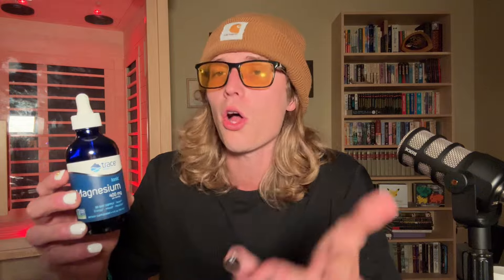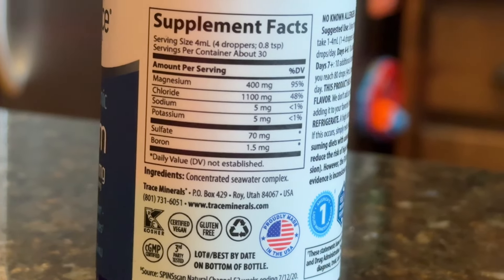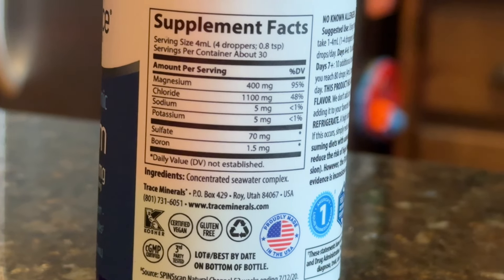One dropper of this, which I believe is one milliliter, is about 400 milligrams of magnesium. I personally split that up. Make sure you talk to your doctor before ever starting a new supplement regimen or protocol to make sure it is right for you in the right form. But this also has chloride, sodium, potassium, as well as sulfate and boron.